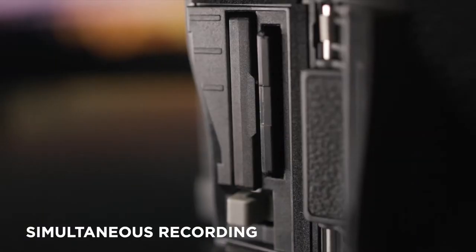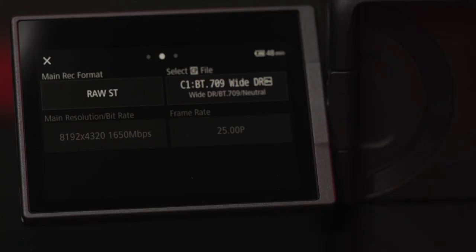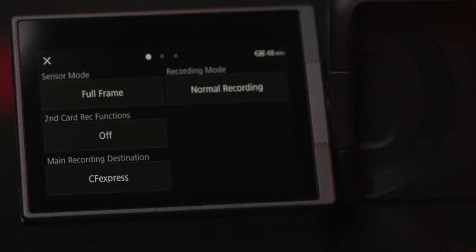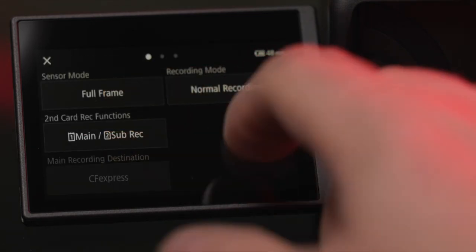Canon has also introduced simultaneous proxy recording options, utilizing both the CFexpress and SD card slots, meaning you can record 8K raw to one card while recording compressed 4K or 2K files to the SD card, or many other combinations.